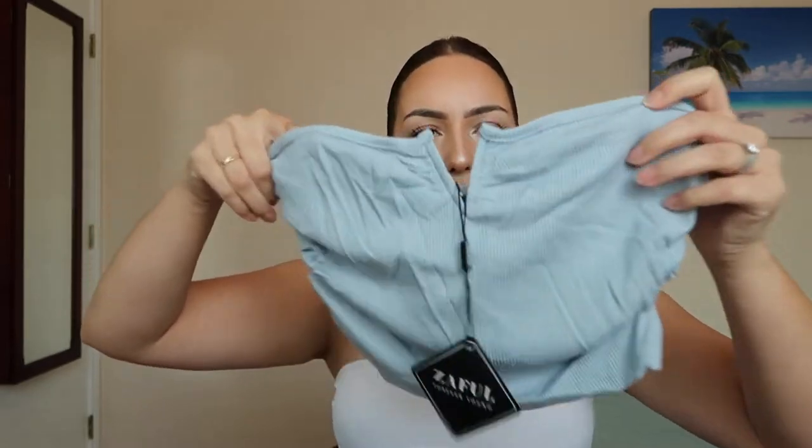I got quite a few things — a lot of shirts and some dresses. Y'all get your snacks ready, get a little snacky snack and a drink, and let's see what I got. First up — it's a little wrinkled, but this is actually really cute.